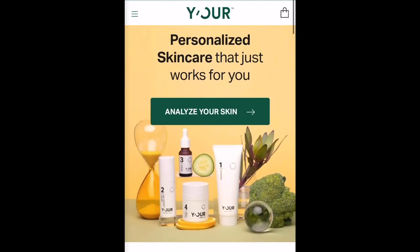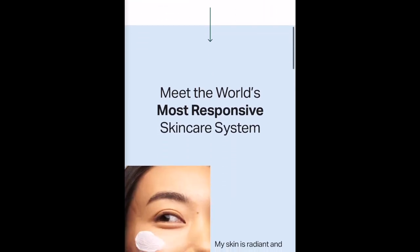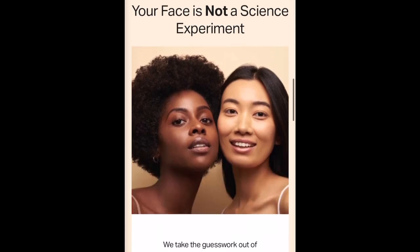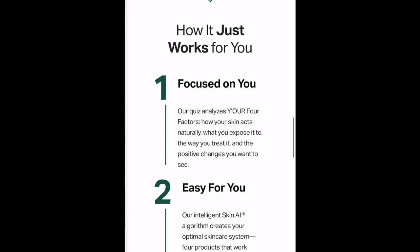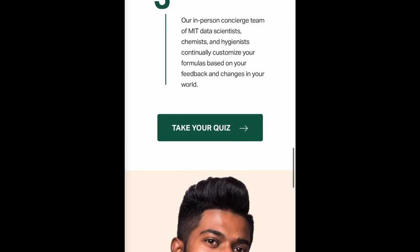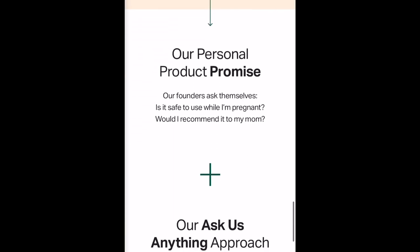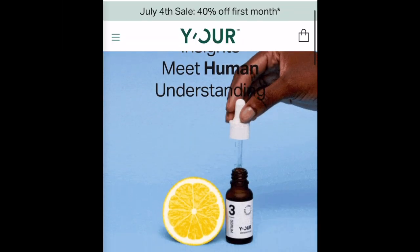All of their ingredients are clean, have no fillers, no parabens, are toxic free, and made in the U.S. with no animal testing. I really love how simple and effective my skincare routine has become. I highly recommend giving Your Skin a try.